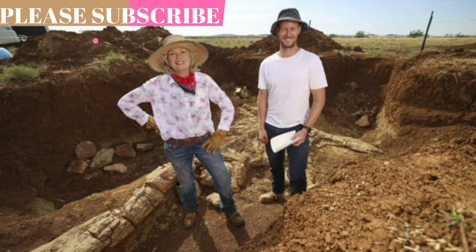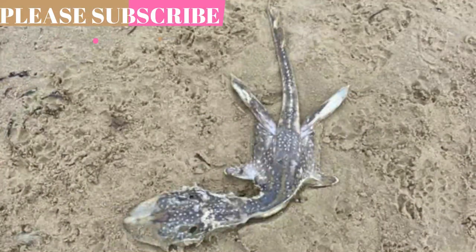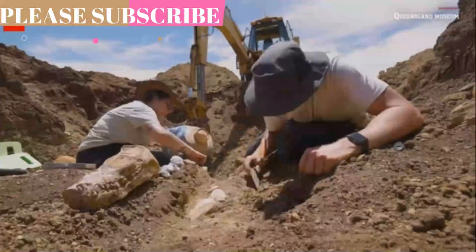Ancient marine reptiles like plesiosaurs and ichthyosaurs are not classified as dinosaurs even though they lived around the same time. Plesiosaurs evolved from ancestors who lived on land and therefore didn't have gills and had to surface occasionally for air. It remains unknown how long they could stay underwater.